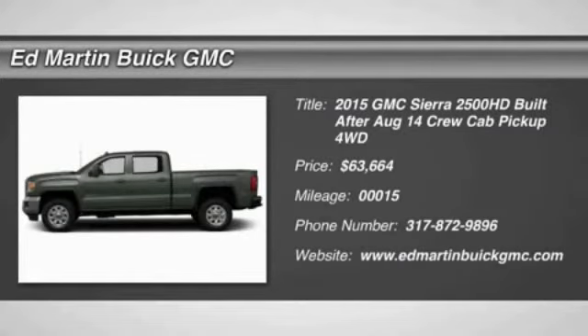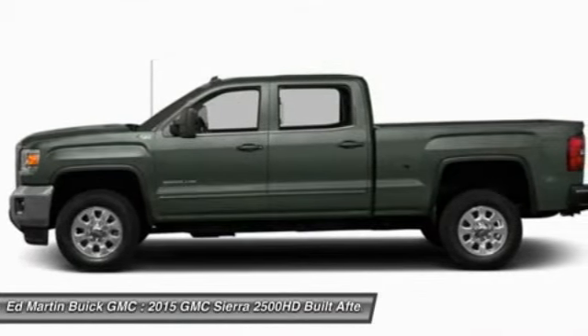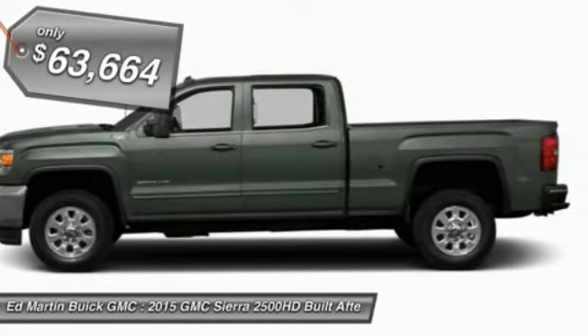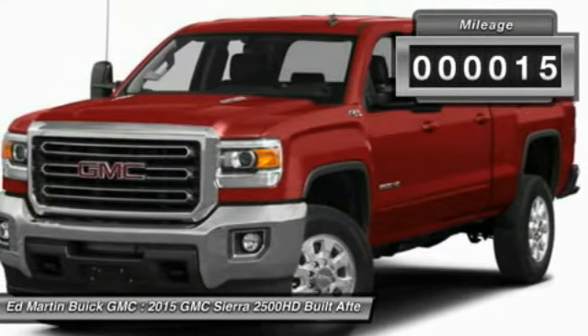The 2015 Sierra 2500 HD. The GMC Sierra 2500 HD has all your workhorse basics covered. It is priced below $65,000, and this vehicle has less than 100 miles.